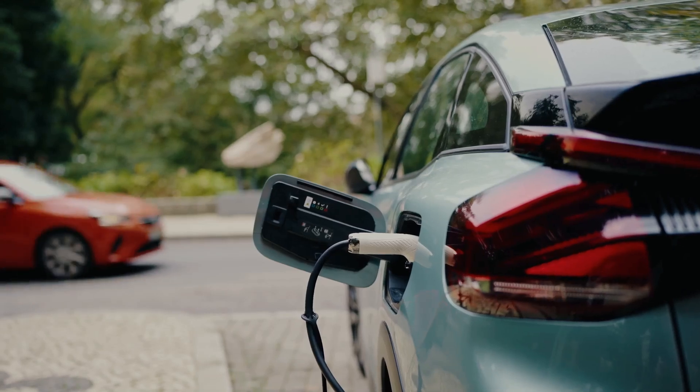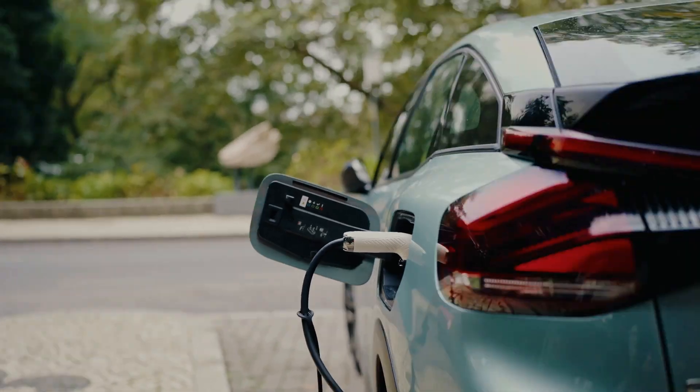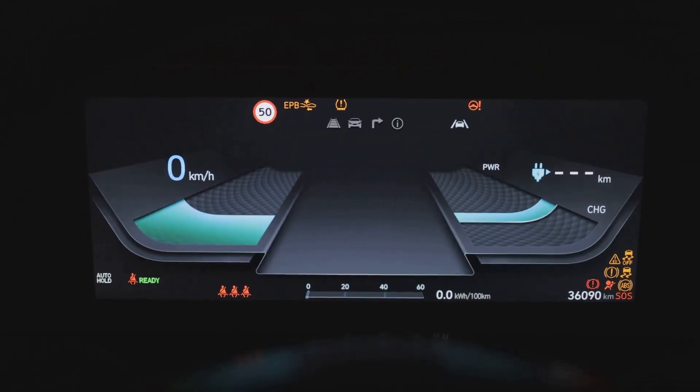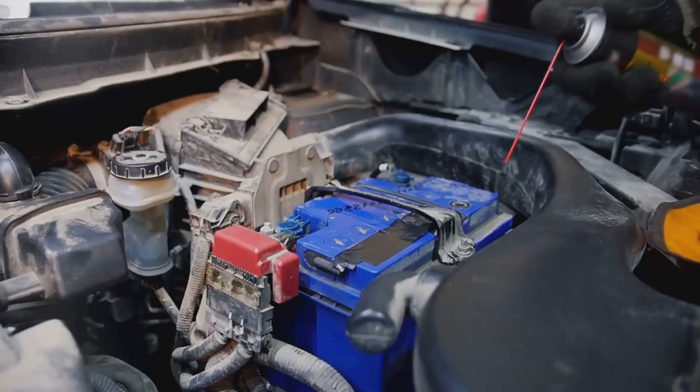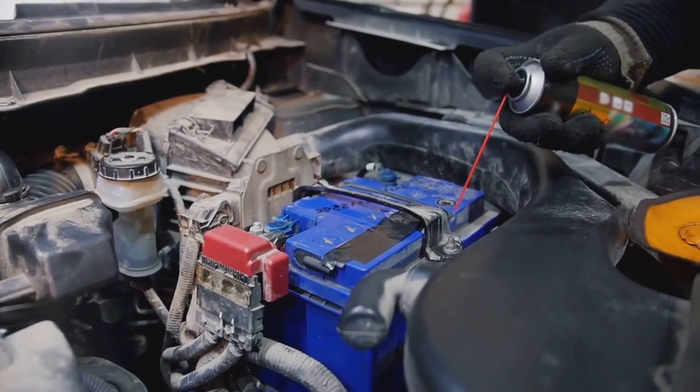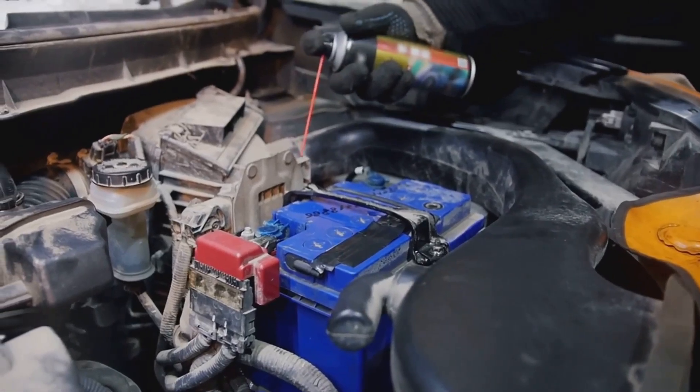When it comes to transportation, lithium-ion batteries are becoming increasingly popular, especially in electric vehicles. Their high energy density allows EVs to travel further on a single charge. However, lead acid batteries are still used in many conventional vehicles because of their lower cost and ability to provide high starting power.